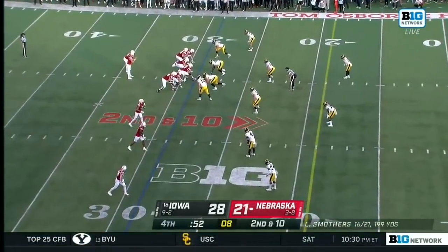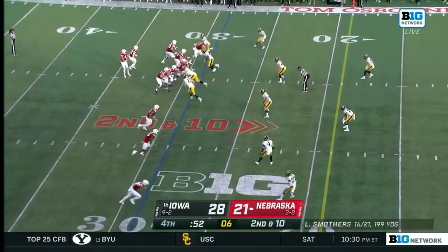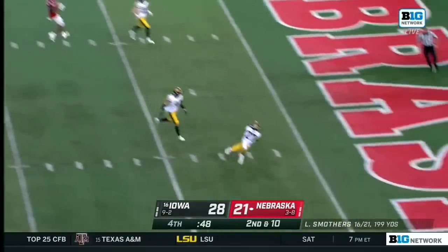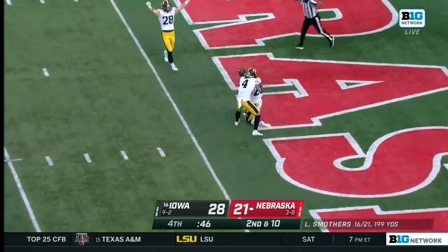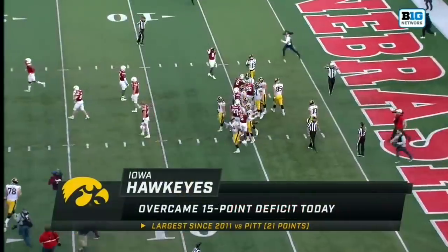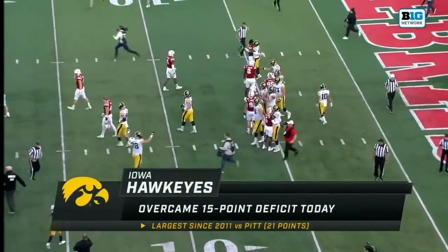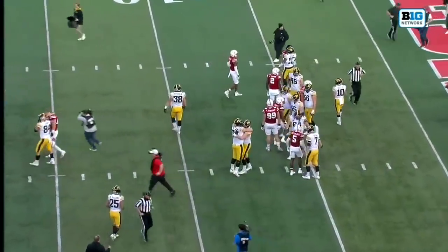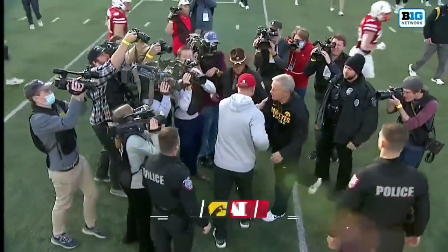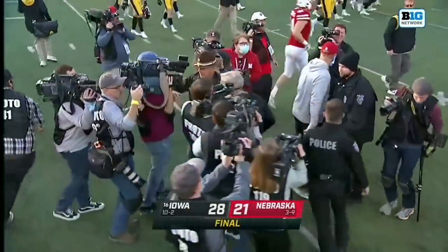52 seconds. Iowa rushes four — Smothers over the middle, and it's intercepted! Jamari Harris picks it! Overcoming that 15-point deficit and winning it. Iowa — their title hopes in the West are still alive. They will be cheering big time for the Gophers tomorrow.